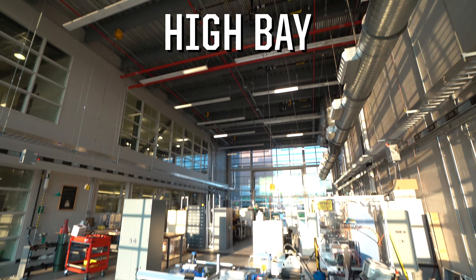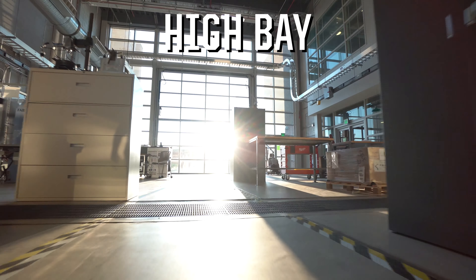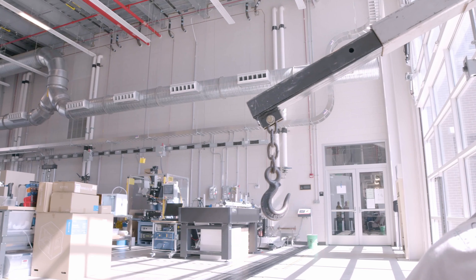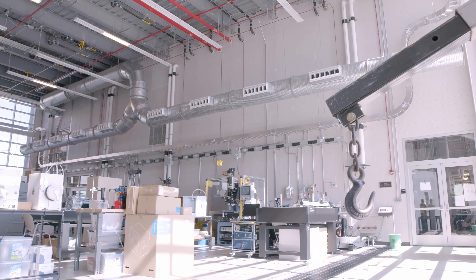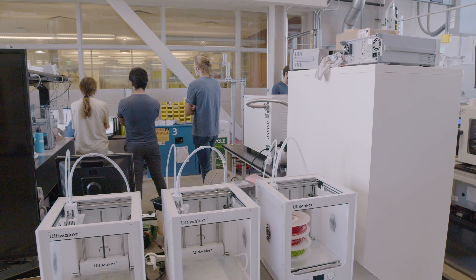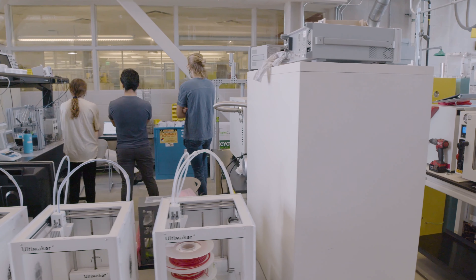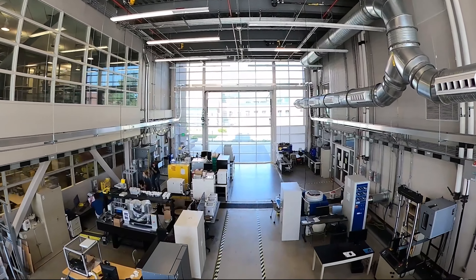Next up is the High Bay, a 36-foot by 87-foot open area with easy access for experiments both large and small. Several large shakers are available with segmented floors for vibration isolation. Whether you need a small-scale lab space for robotics or additive manufacturing, or testing for a tractor trailer or aircraft, there's room for your research in the High Bay.